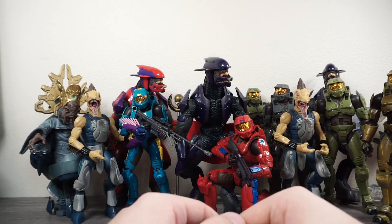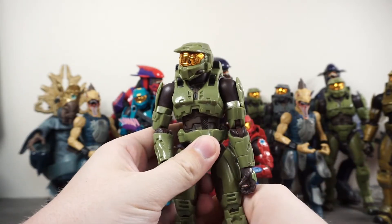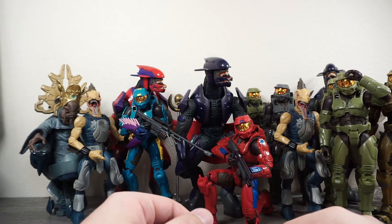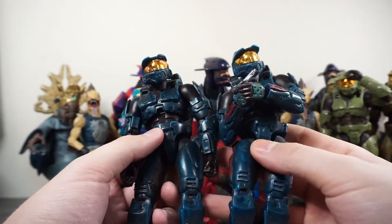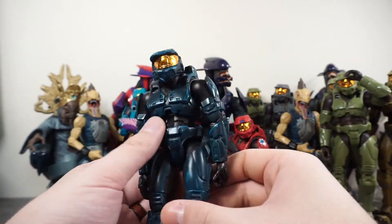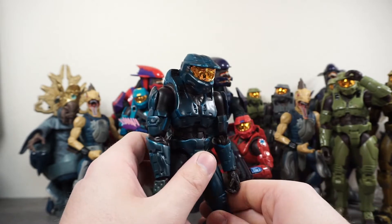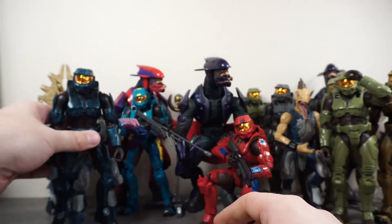I'd love to find a collection of McFarlane figures this large to buy and do a video on, because I only have like two McFarlane Spartans. I need more of those for the collection. As Star Wars figures have more and more difficulty getting into collectors' hands I have less content to make, so Halo would be a great way to fill that gap. Next up we're on to our third Master Chief — another duplicate, but hey, Master Chief John-117 at the ready. You can't have too many Master Chiefs.